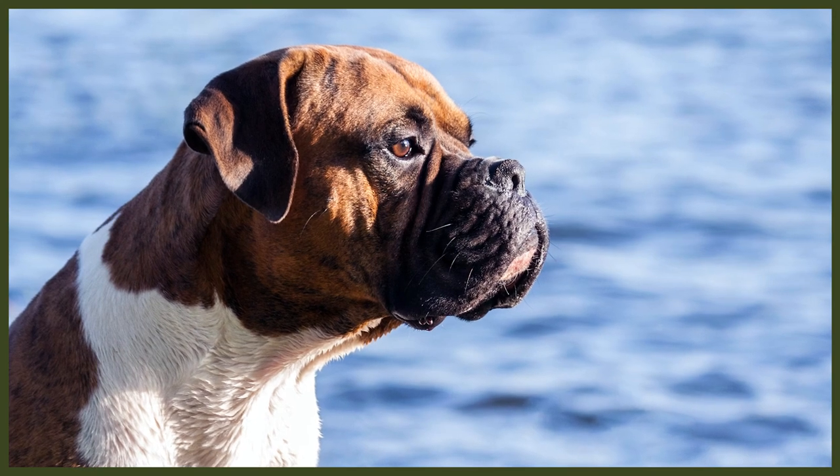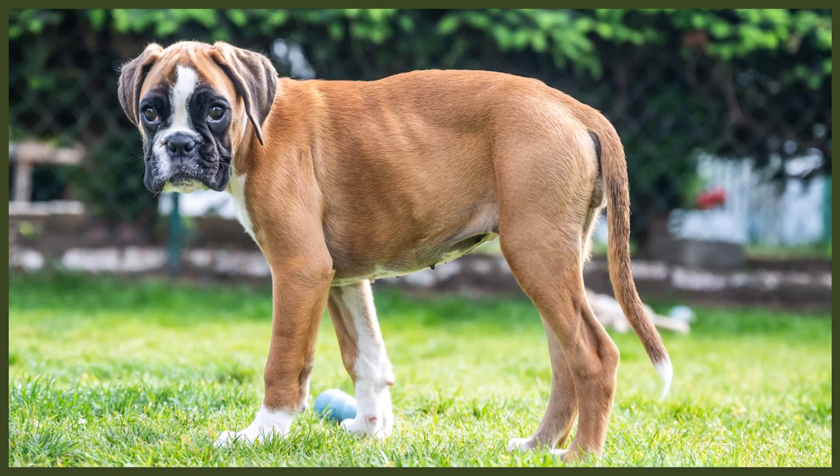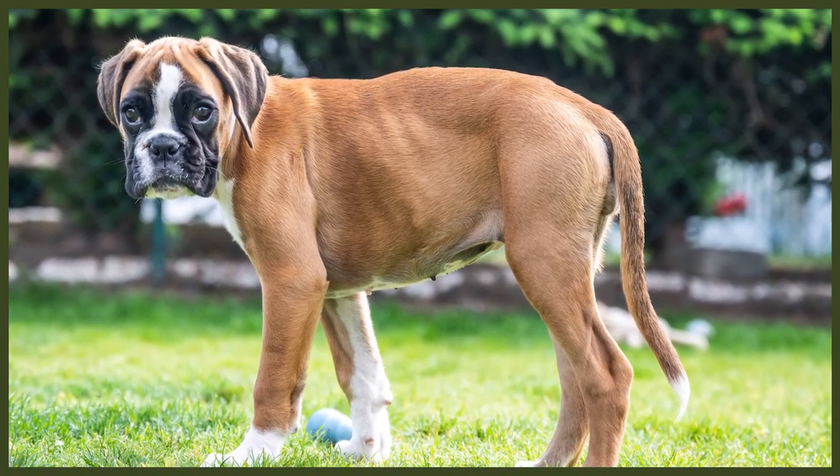Boxers are one of the most instantly recognized short-haired breeds. They used to be known for having docked tails and ears, but this practice has been banned in many countries. The two most common colors are fawn and brindle, and usually both also have flashes of white across the Boxer's feet, undercarriage, neck, and face. Less common colors include reverse brindle, which has faint stripes on a black body, and completely white Boxers, which are not recognized by the UK Kennel Club or American Kennel Club.